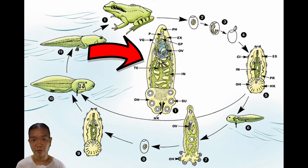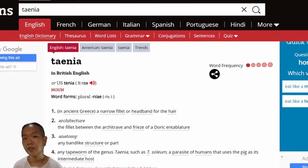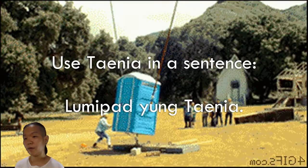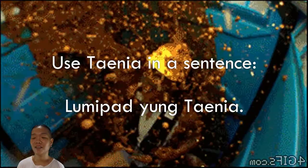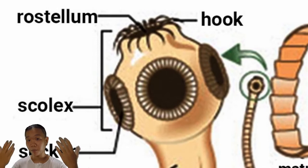Moving on to class Cestoda, we have three representatives in the laboratory: the fish tapeworm, the beef tapeworm, and the pork tapeworm. 'Taenia' actually means ribbon — easy to understand. The Cestode anatomy is fairly similar across species: you have the scolex, which either has bothria — which are like folds — or suckers, and at times it also has hooks to help differentiate among species. The rostellum is the structure that contains all of the hooks.